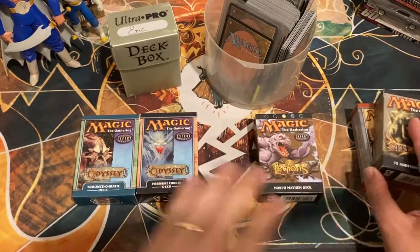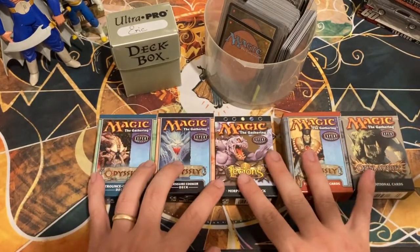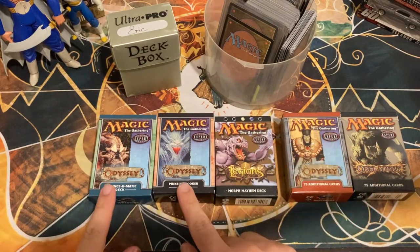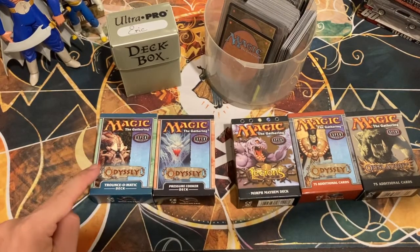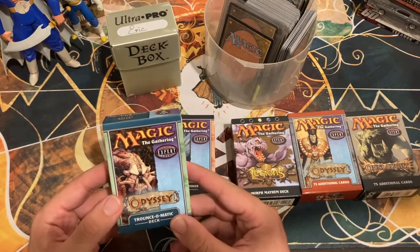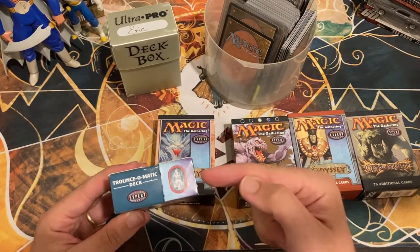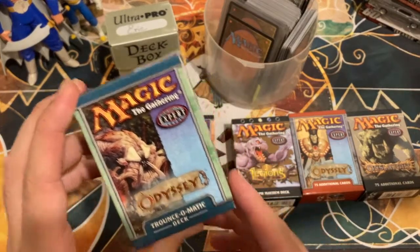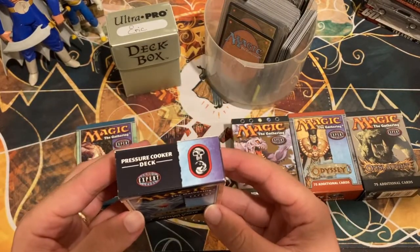It's probably safe to assume that the contents of these boxes are somewhere in this collection. We have two Odyssey pre-constructed decks: Trounce-O-Matic and Pressure Cooker. Trounce-O-Matic holds a really special place in my heart — it was one of the first decks I played competitive Magic with. It's a blue-green threshold-themed deck with cards like Wild Mongrel and Aquamoeba.